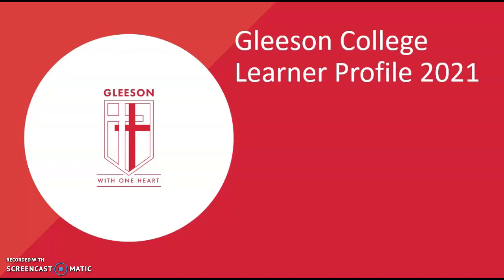Today I want to talk to you about the 2021 Gleeson College Learner Profile. This year the learner profile has been reimagined and includes additional elements that represent facets of your development and your learning.